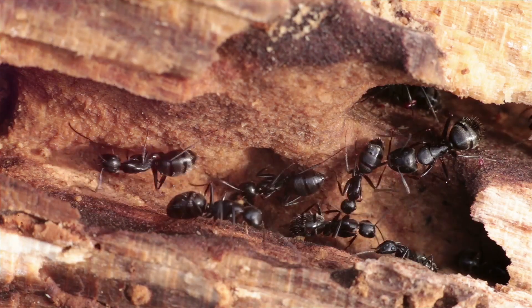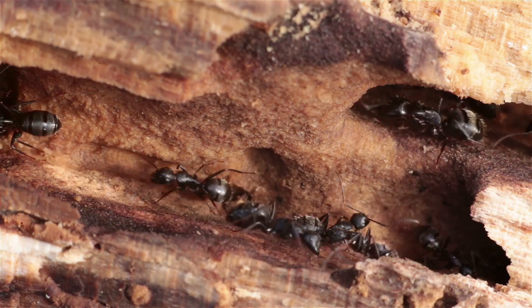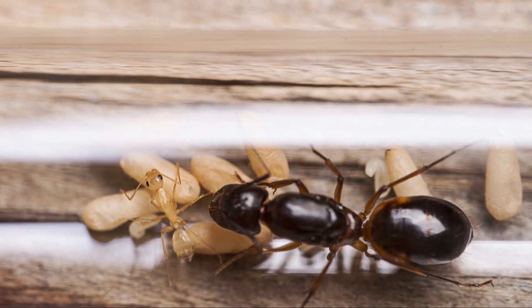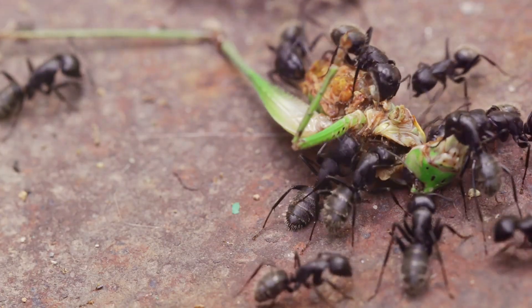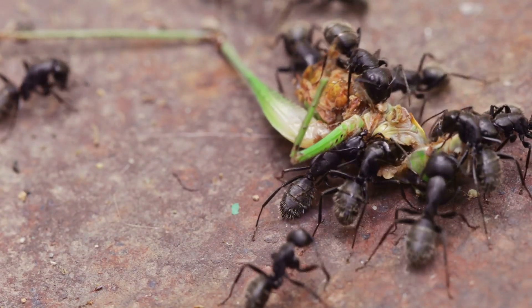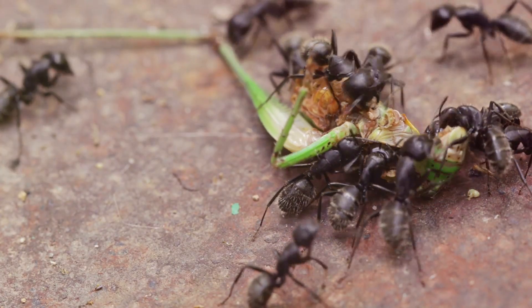Carpenter ants are social insects that live in colonies with a queen. The queen is the largest ant in the colony and her job is to lay eggs. Worker ants are smaller and do all the work, like gathering food and building the nest.